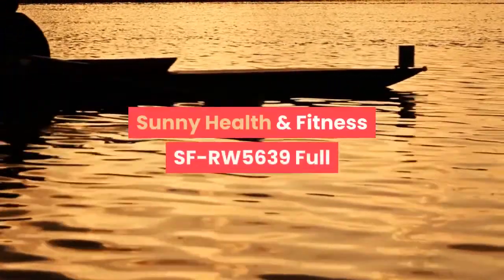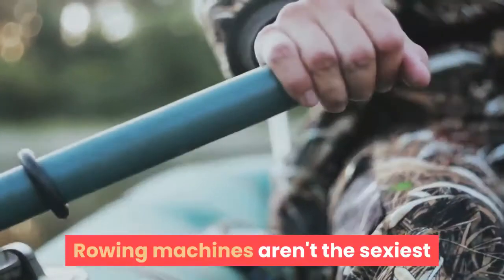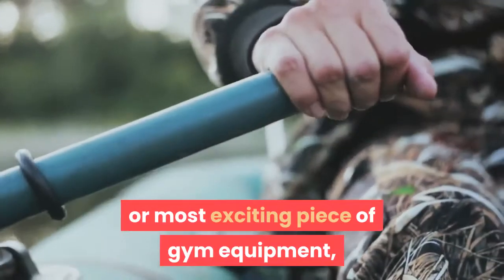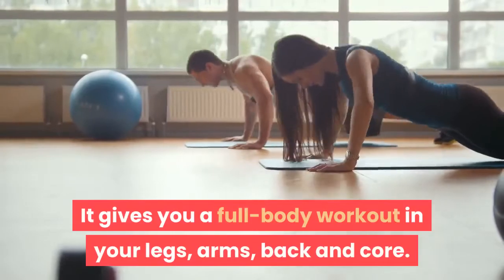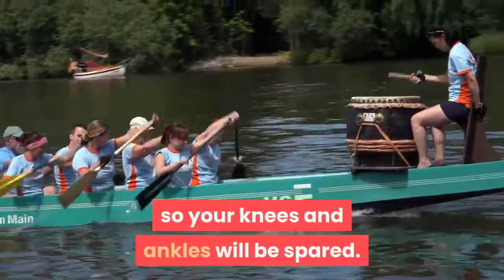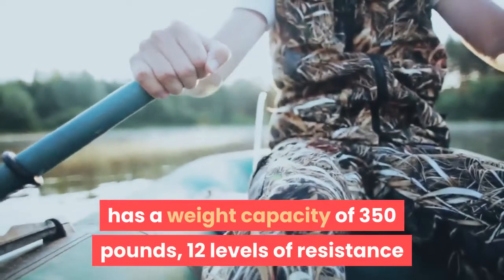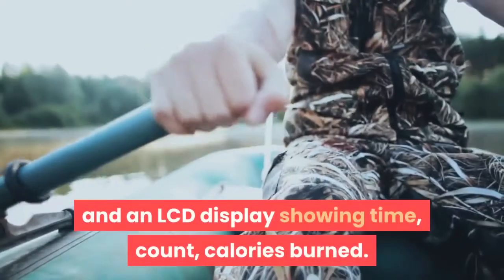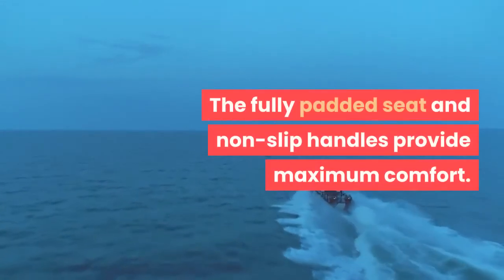The Sunny Health & Fitness SF-RW5639 Full Motion Rowing Machine is a versatile and easy-to-assemble rowing machine. Rowing machines aren't the most exciting piece of gym equipment, but they get the cardio and muscle-toning job done, giving you a full-body workout in your legs, arms, back, and core. Rowing is also lower impact than running, so your knees and ankles will be spared. The Sunny Health & Fitness Rowing Machine has a weight capacity of 350 pounds, 12 levels of resistance, and an LCD display showing time, count, and calories burned. The fully padded seat and non-slip handles provide maximum comfort.